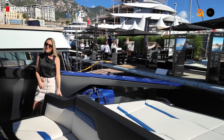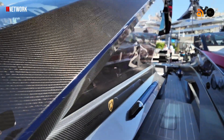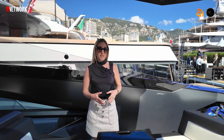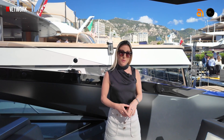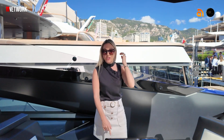You'll see throughout the yacht you've got carbon fibre, and it gives it that really sporty feel. Obviously it's made by Lamborghini, so it's got to be sporty and have that beautiful luxury sports car feel. All around the table you've also got carbon fibre sections.